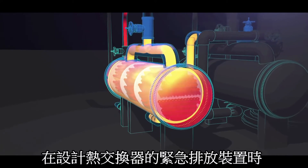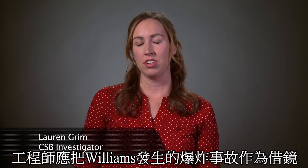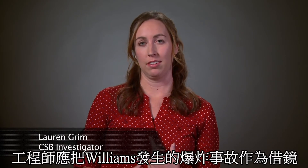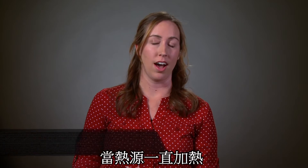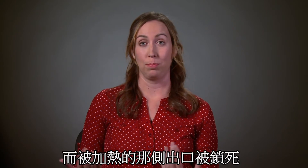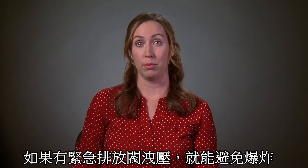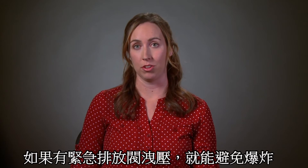When identifying overpressure protection requirements for heat exchangers, engineers should evaluate the scenario that caused the Williams explosion: the hot side of the heat exchanger was operated while the cold side was blocked in. In this scenario, just having a pressure relief valve available could have prevented the explosion.